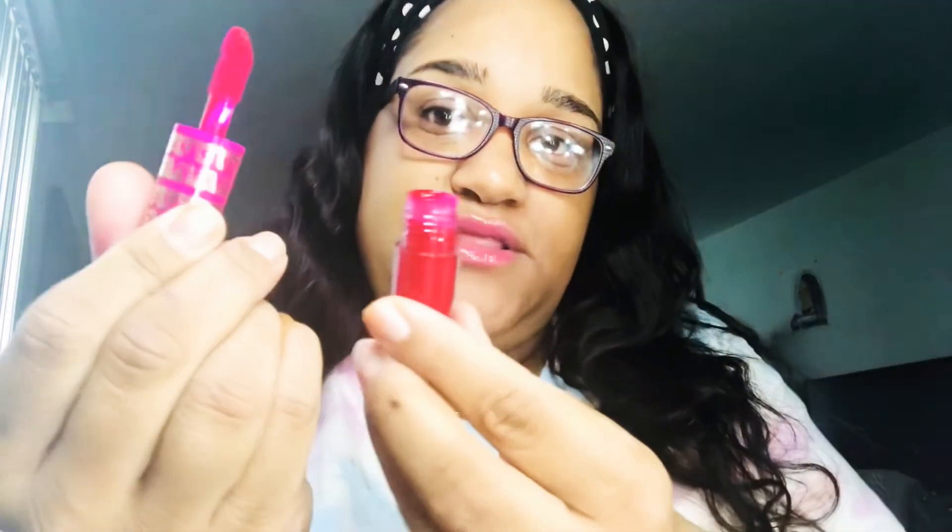Last but not least, I did pick up a mini liquid matte lipstick called Red Velvet. I tried this on and it is red — looks like that, it's a mini.